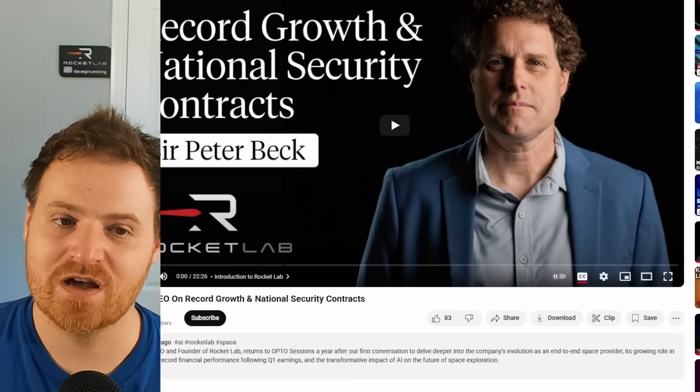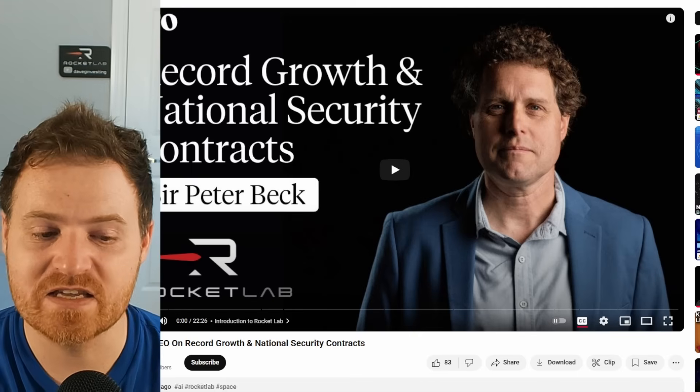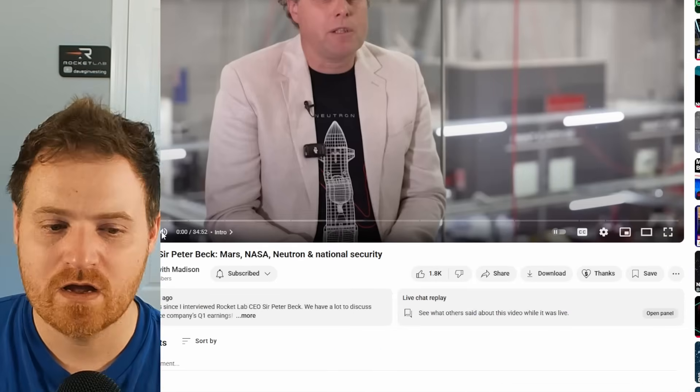There have been several Peter Beck interviews coming out lately. One with Core Memory is always interesting — talking high-level industry stuff and his famous dinner with Elon Musk where they discussed space industry and rockets. Another one on the Opto YouTube channel talks about their national security contracts. Madison also had one about eight days ago on Markets with Madison — she's always worth a watch. I had one with the usual gang a couple of weeks ago as well, so if you haven't seen it I recommend giving it a listen.